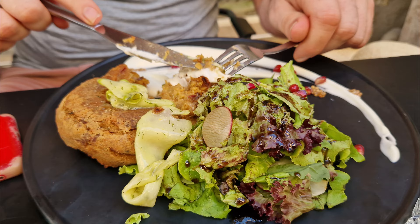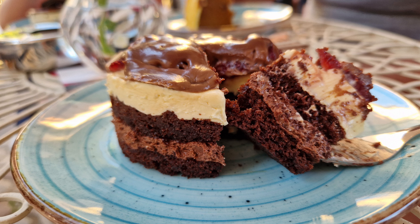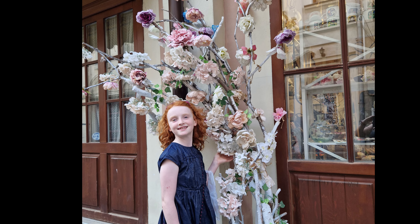But first of all, before all this happens, I need to take my tiny little petal for something to eat because she's going to get very, very crabby.